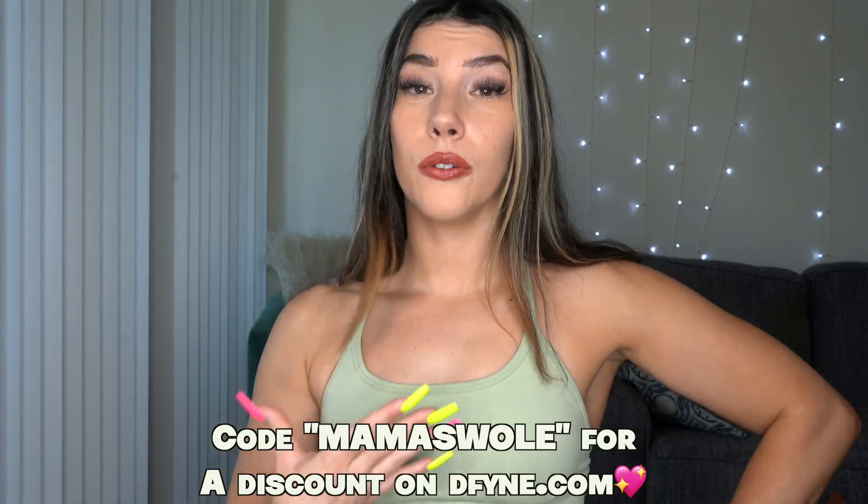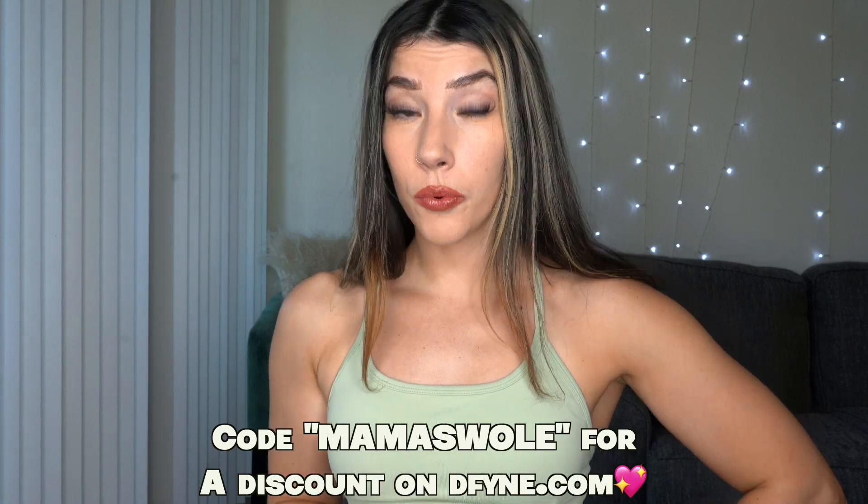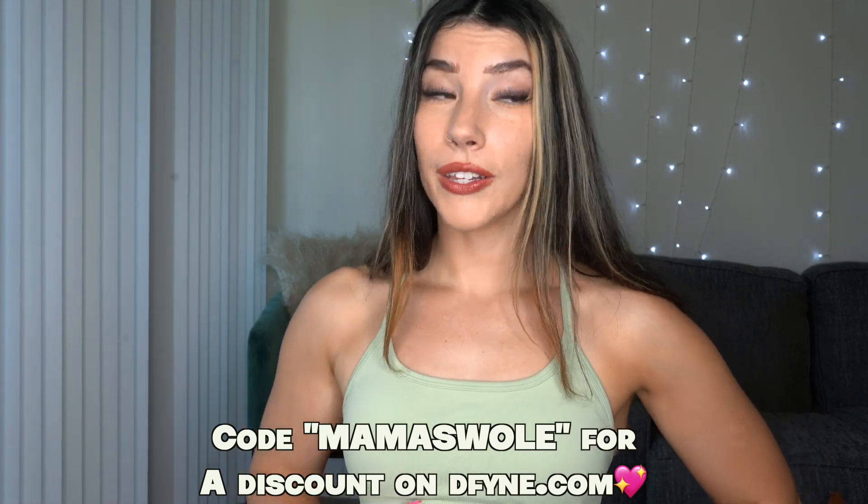Like I said at the beginning of this video, I do have a discount code for you if you would like to support me as well. It does help support me if you use code MAMASWOLE. So get yourself something cute — you deserve it. Get it for a friend, get it for a loved one — they deserve it too.